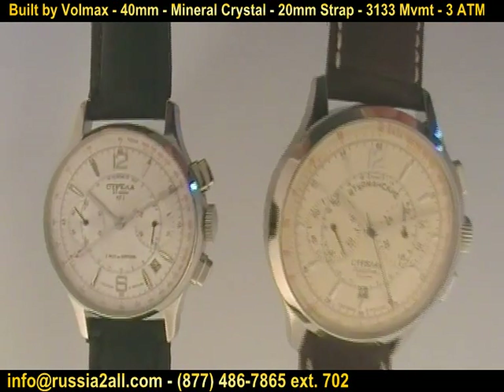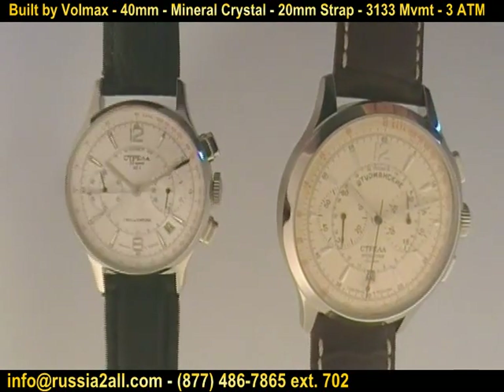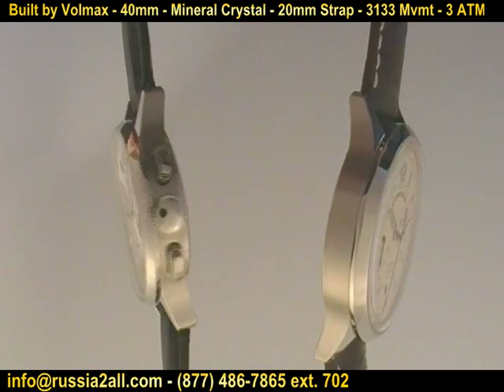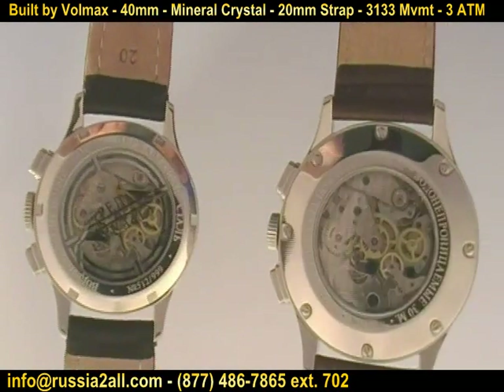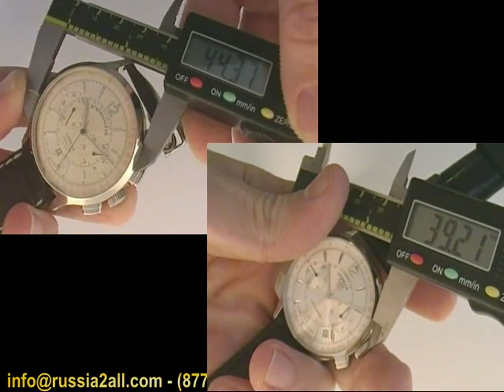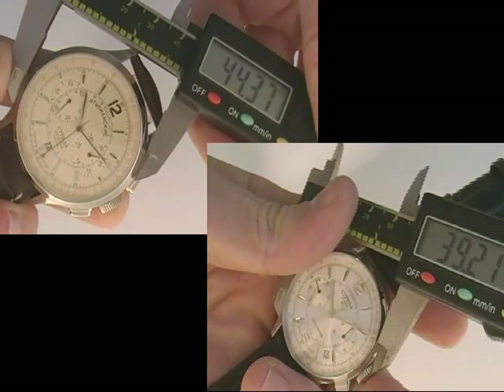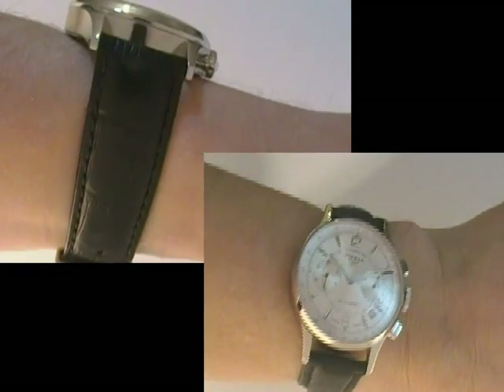The one on the right is the most recent edition built by Volmax under the Sturmanski brand, so it is a Volmax watch. That is a 44 millimeter, and you're seeing it compared to the 40 millimeter of the new old stock versions. Here we're showing on the actual caliper the size — 44 millimeters on the new Strela and 40 millimeters on the new old stock.